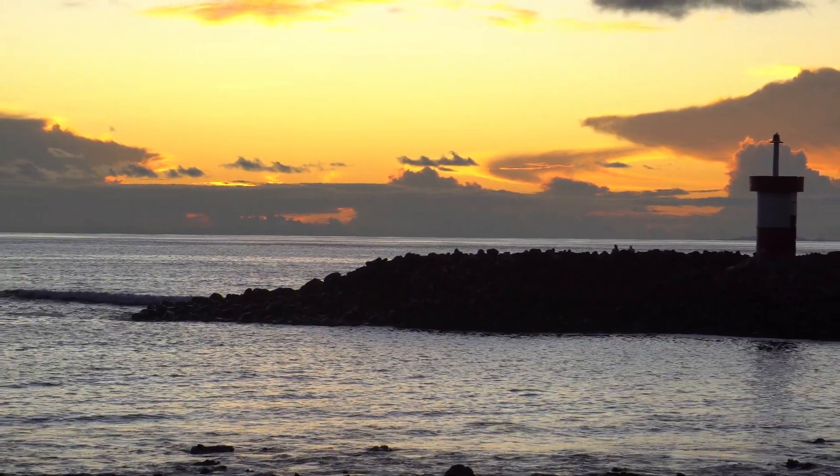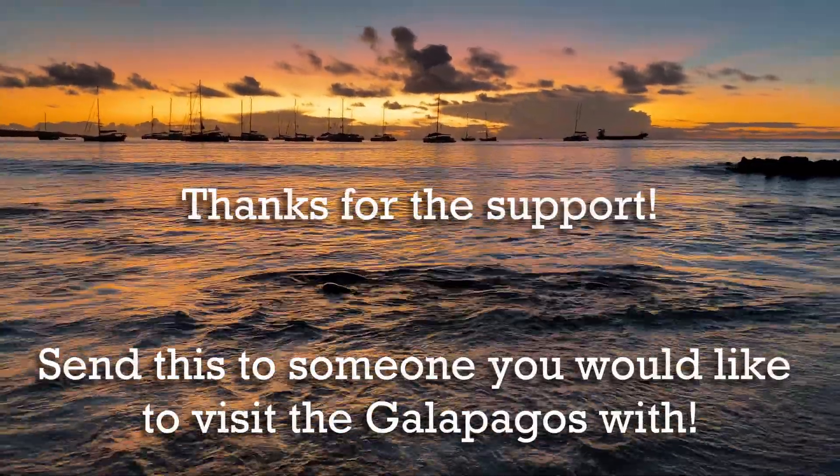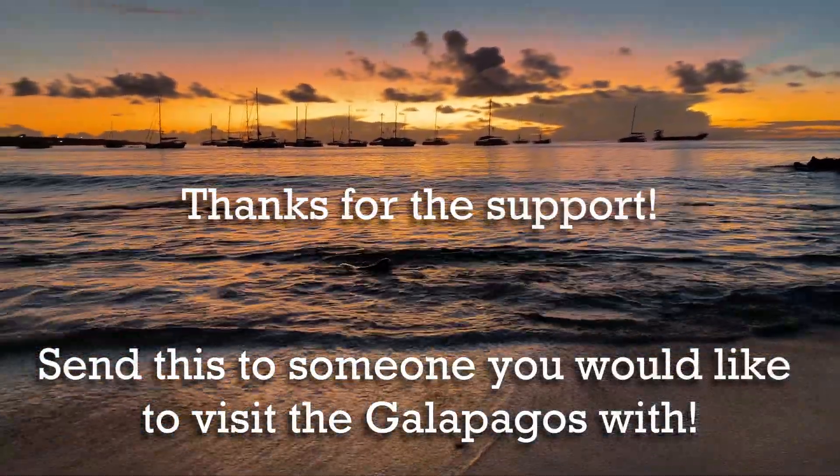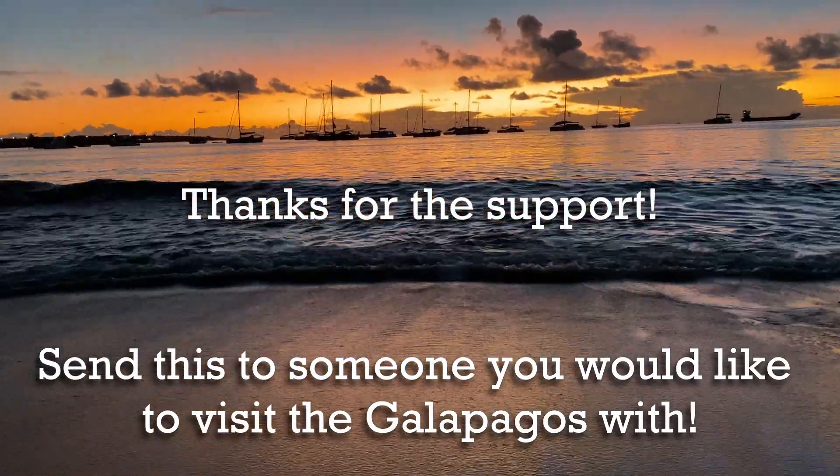Three free things to do in San Cristobal. Thank you all for watching — please subscribe to the channel, like the video, leave a comment, and stay tuned for our 360 tour around the entire easternmost island here in the Galapagos. See ya.